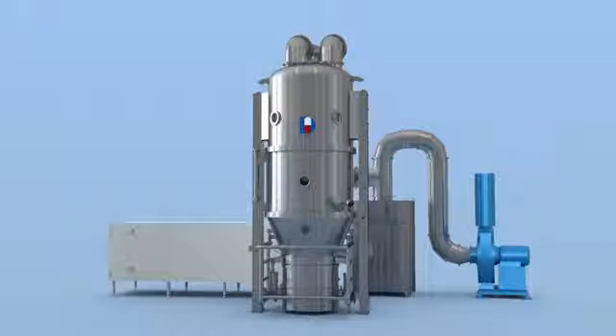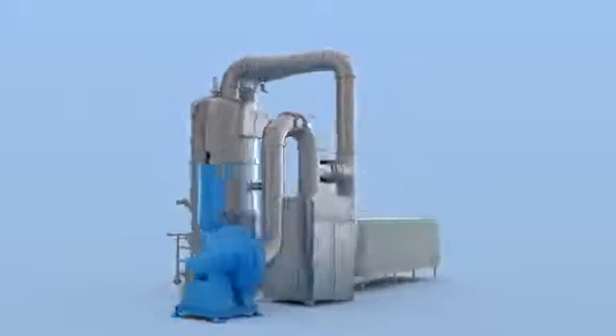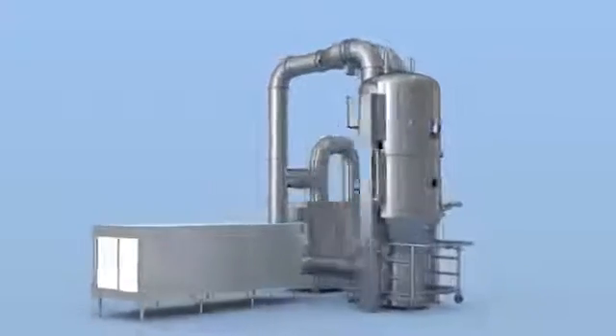Fluid bed dryer with functions of mixing and drying is widely applied in such industries as pharmaceutical, foodstuff, chemical, dairy, etc.